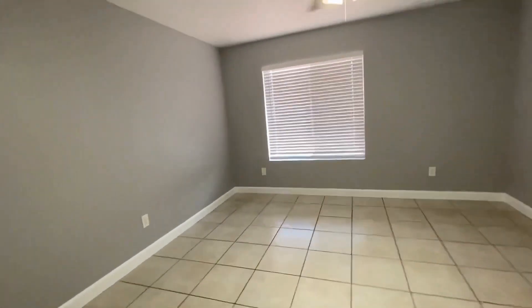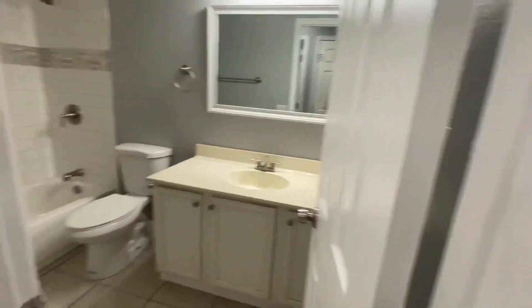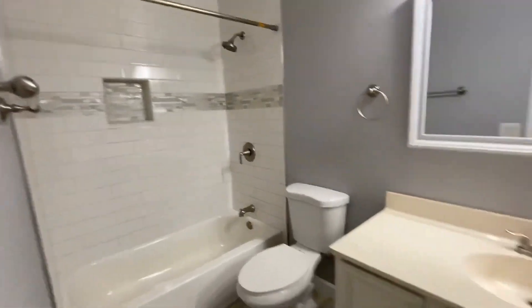The big baseboards and gray and white tones throughout. Again we have another guest bedroom here, a linen closet, and then our guest bathroom. Again it's been completely redone.